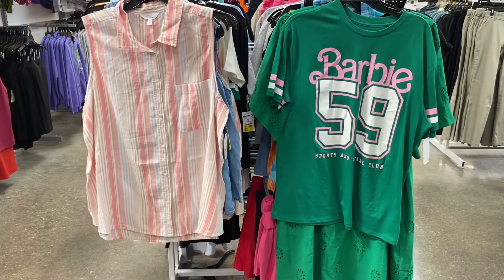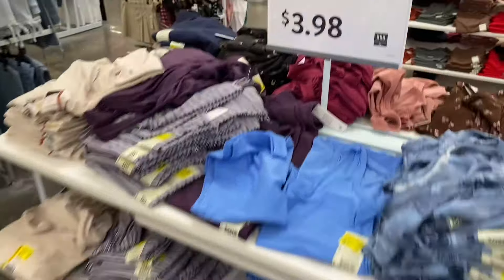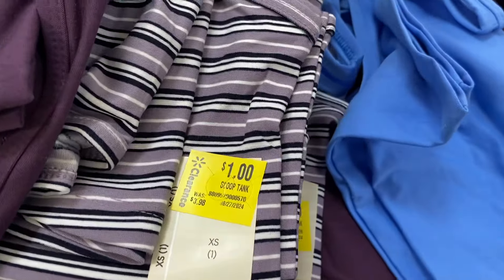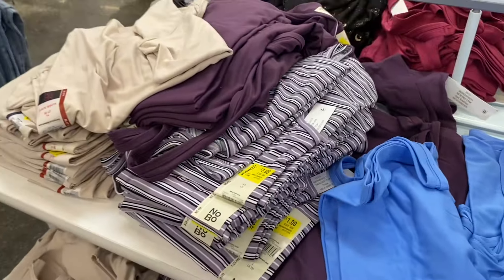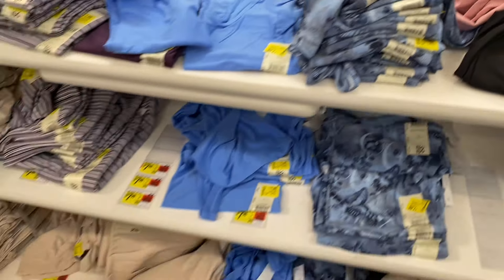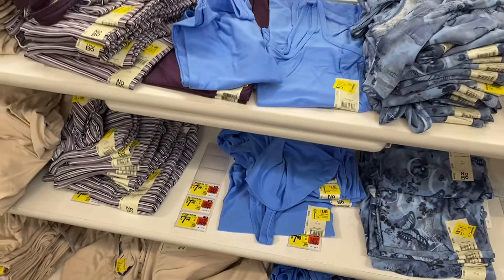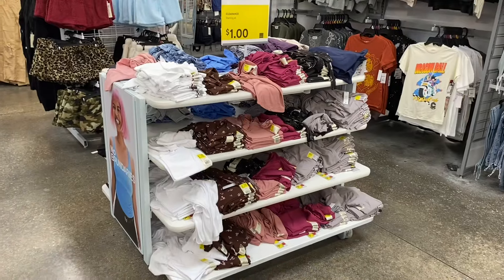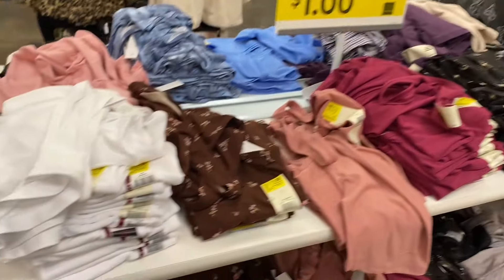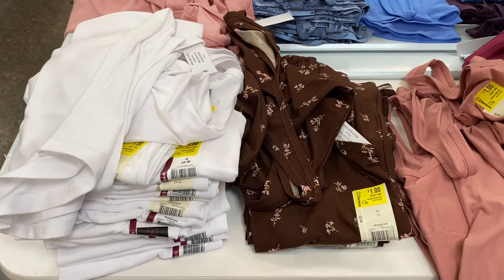They also have all these over here — there's no sign saying clearance, but they are one dollar! These are the ones that just came out recently. They're probably getting rid of them because they're tank tops and transitioning to fall, maybe bringing in long sleeve styles. They had butterfly, solid color, and striped ones — all one dollar on both sides. The sign on this side correctly says prices starting at one dollar. These are No Boundaries scoop tank tops, extra small to 3XL, all one dollar.